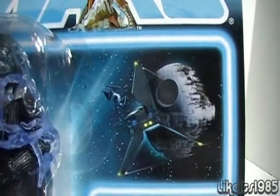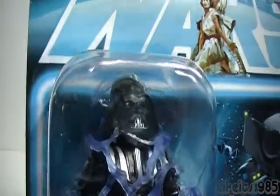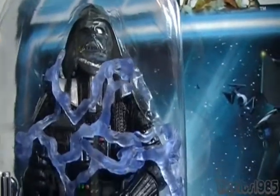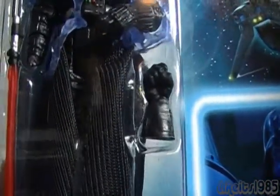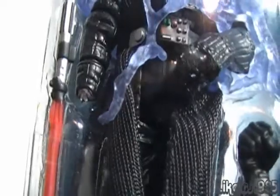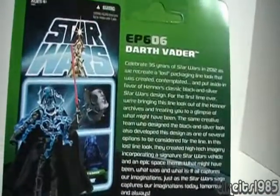And finally, Episode 6, Return of the Jedi — Darth Vader. Hopefully you can see this on the video, but his helmet is actually a smoky translucent plastic. The figure comes with an extra hand, and if you notice, on the figure in-package, the right hand is actually cut off — or made to look like it was cut off. And the back of the package.